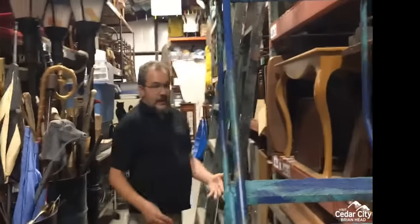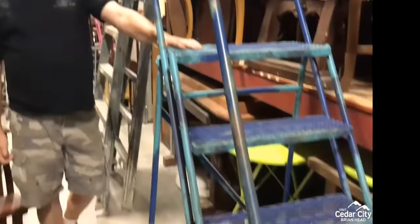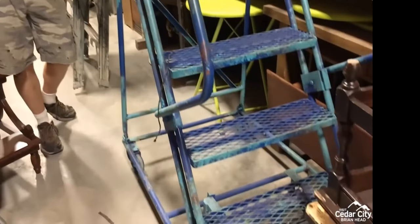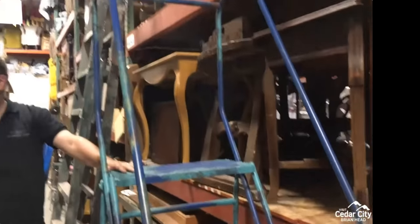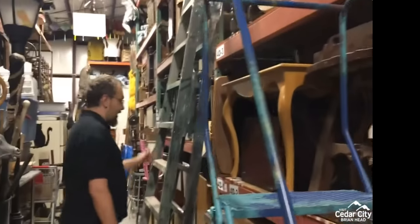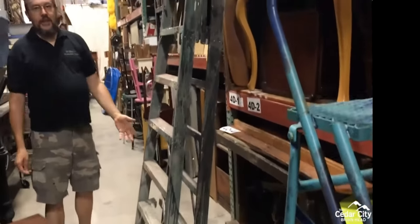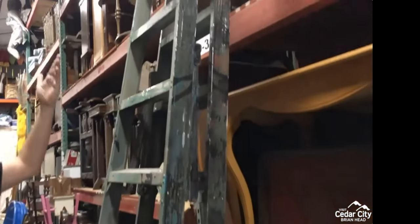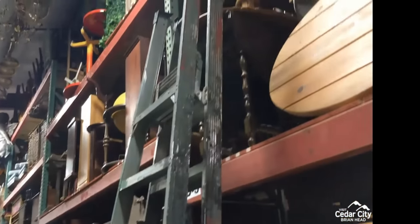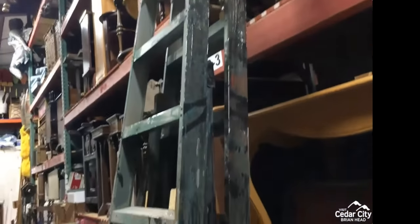We even reuse props as warehouse materials. This rolling stepladder was bought for Guys and Dolls and used as a prop in the sewer scene — now we use it to get stuff off shelves. This next ladder was bought and painted to look old and abused for The Iliad, and because it's a nice tall platform ladder, we also use it in the warehouse. Multiple uses for things.